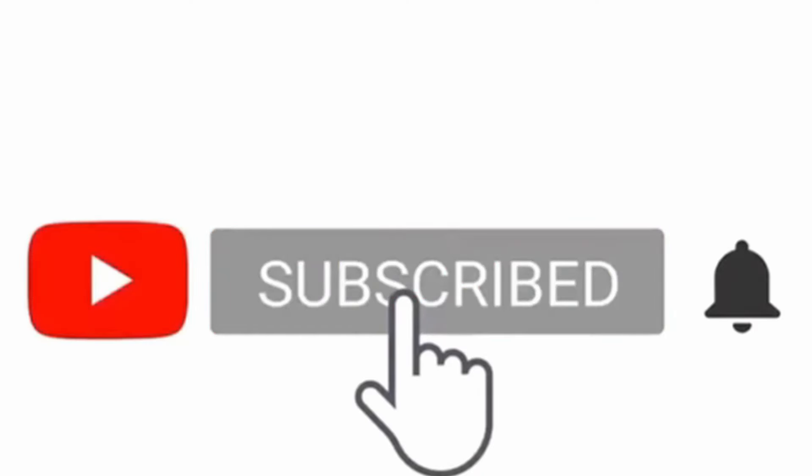Back to the like button — subscribe, hit the bell, like, and leave a comment below if you guys watched this video from start to finish without skipping. You're part of the awesome squad.